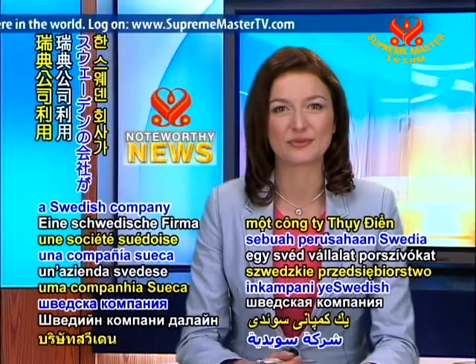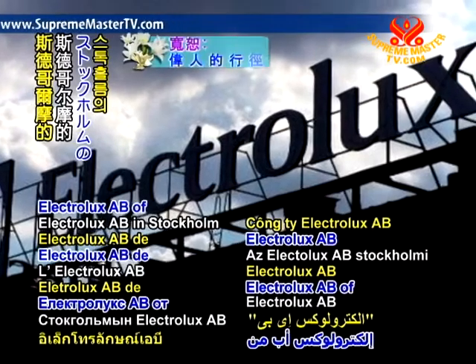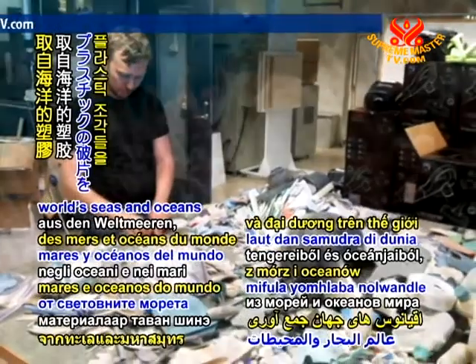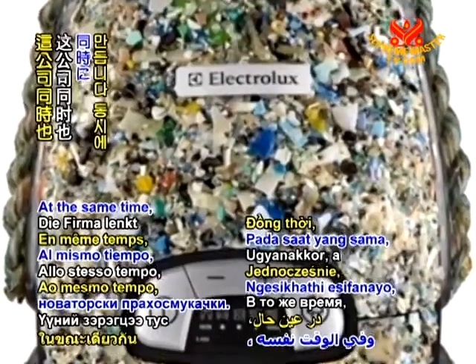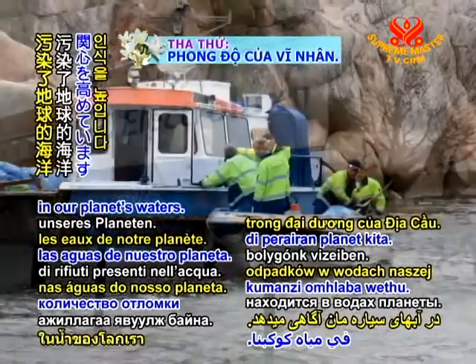In EcoNews, a Swedish company produces vacuum cleaners from recycled refuse from the sea. Electrolux AB of Stockholm is using pieces of plastic from the world's seas and oceans to create the surface of the five novelty vacuums. At the same time, the company is raising awareness about the large amount of debris in our planet's waters.